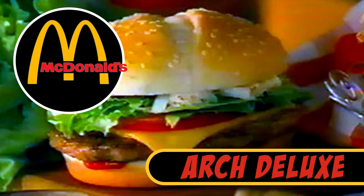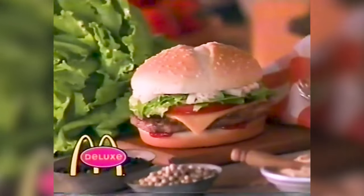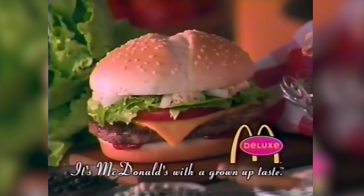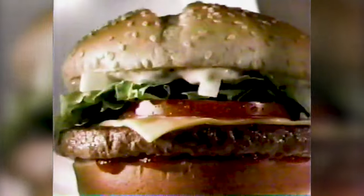McDonald's Arch Deluxe. If you were feeling fancy in the 1990s, but not too fancy, and wanted a burger, you could get yourself to a McDonald's and order an Arch Deluxe instead of the more common Big Mac. This sandwich was the flagship offering in McDonald's Deluxe sub-brand. It debuted in 1996 and consisted of a quarter-pound beef patty on a potato flour sesame seed bun, with toppings that included peppered bacon and a mustard and mayonnaise sauce.